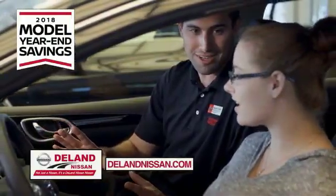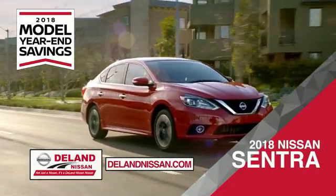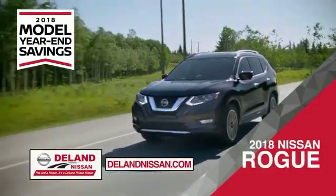Save big with Deland Nissan during the 2018 model year in savings event. Save on the 2018 Nissan Sentra — impressively styled and crafted just for you — or the family-friendly SUV crossover.